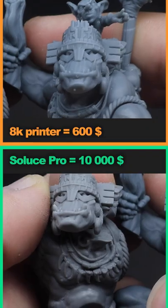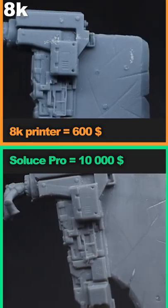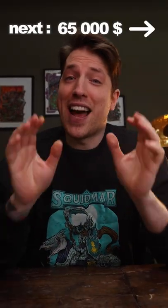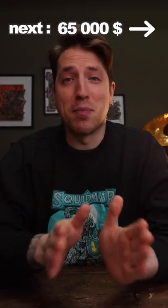The $10,000 Solus Pro Masterprint 3D printer had some parts be sharper and some parts being softer. In the end, I would say the quality is slightly better, but not 20 times higher as the price is compared to the 8K printer.